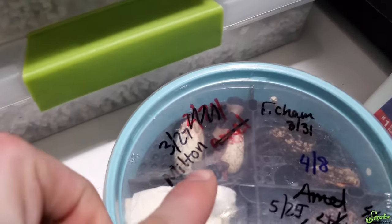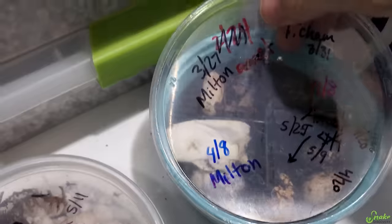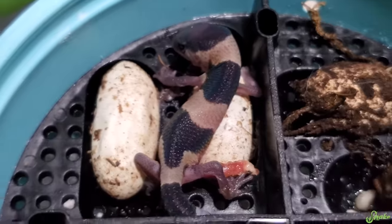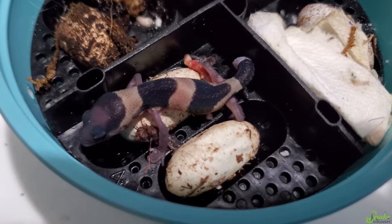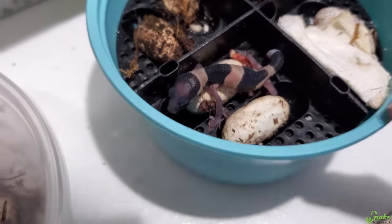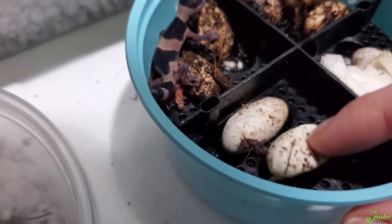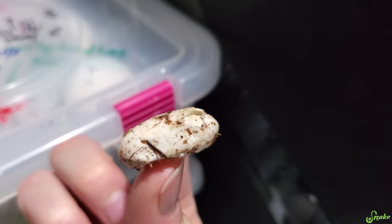Oh my gosh, there's one of the babies — it hatched! You must have hatched overnight! I didn't even see you pip yesterday! I always forget how little these guys start. Which egg did you hatch from? This one feels pretty empty — yep, that's where he cut out of! It was the dented one.